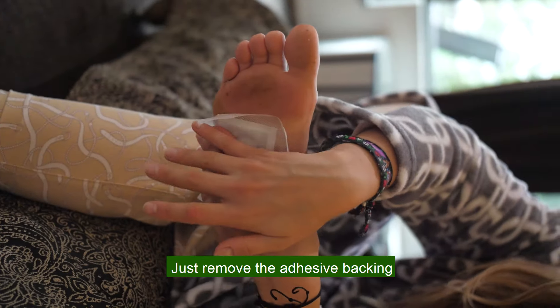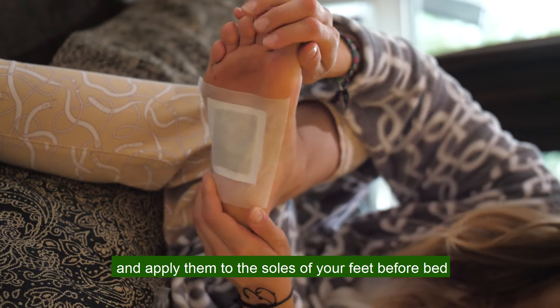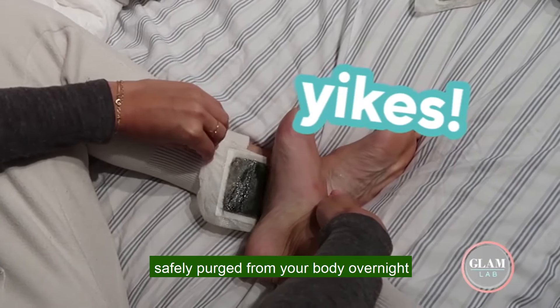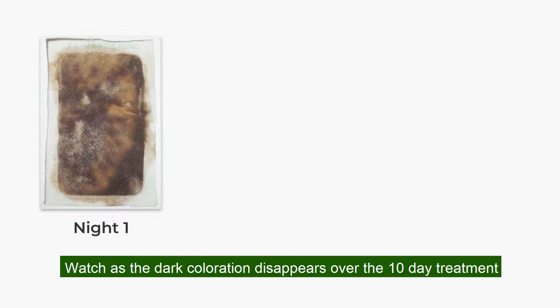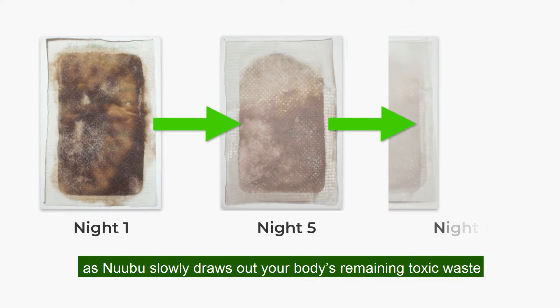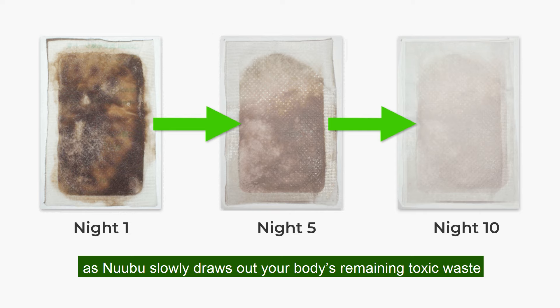Just remove the adhesive backing and apply them to the soles of your feet before bed, and wake up to see years of built-up toxins safely purged from your body overnight. Watch as the dark coloration disappears over the 10-day treatment, as Nobu slowly draws out your body's remaining toxic waste.